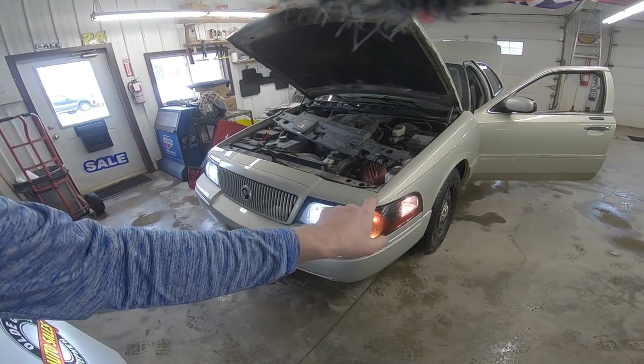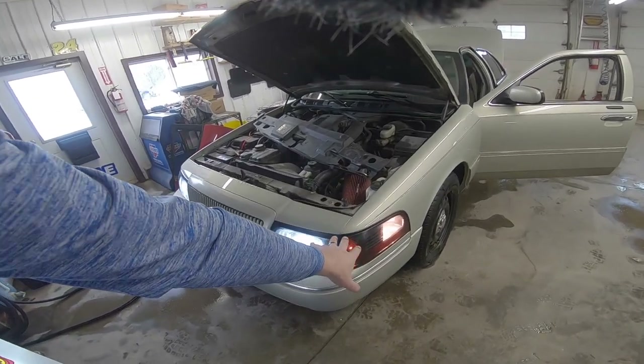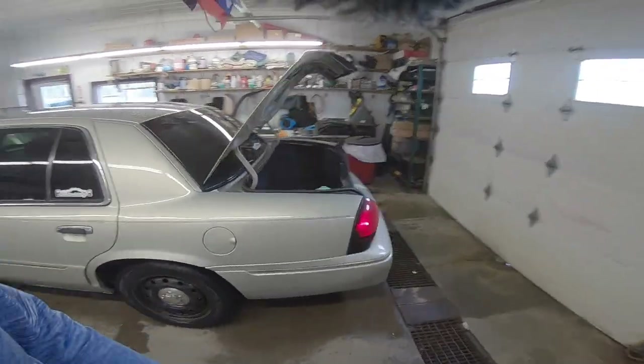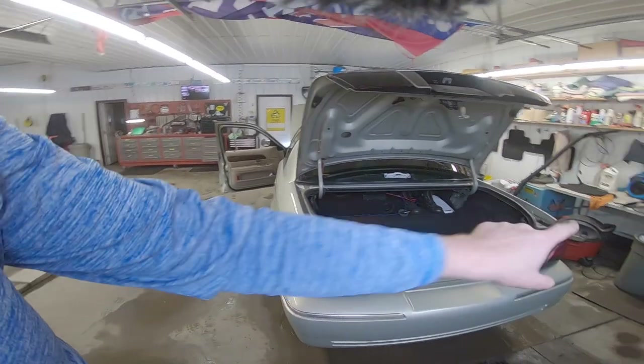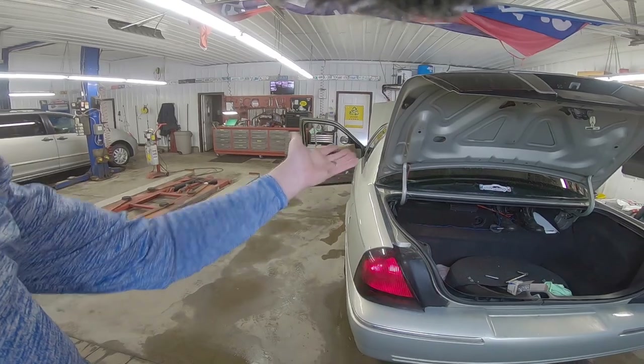Here I'm pointing out that I've got the incandescent bulbs switched in the turn signals as well as the cornering light. And as we walk around back, you'll see that I've got them switched out there as well. Now the ones in the rear don't seem to be as bright as the LEDs, however they're going to do the trick — they still show up through that tint with no trouble at all.